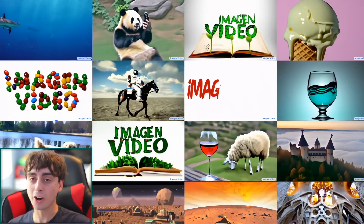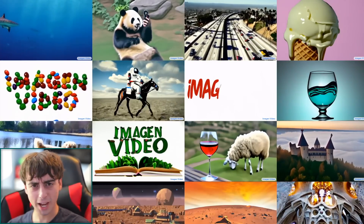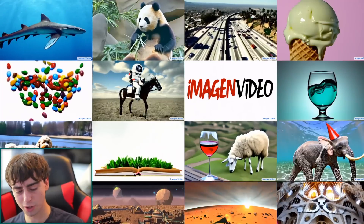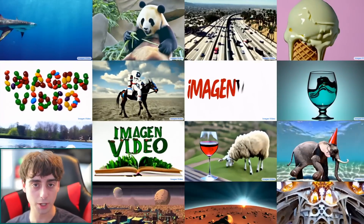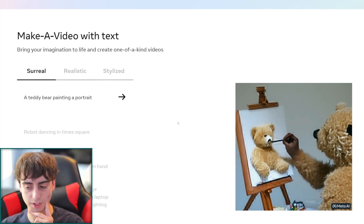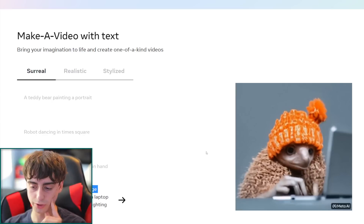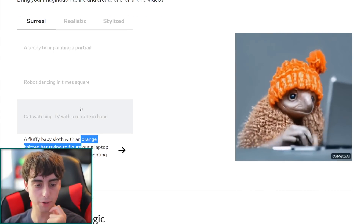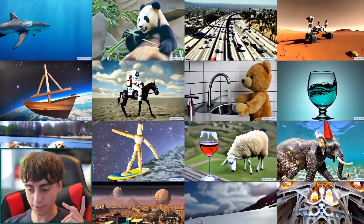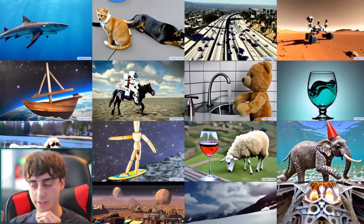Even I was shocked to see the announcement of Imagen Video yesterday afternoon. Google seems to have this thing in their AI department where they like to one-up other companies. Last week we saw the release of Meta's Make a Video AI, which was extremely impressive. But Google came in and just wiped the floor with every attempt at text-to-video thus far in the AI space.